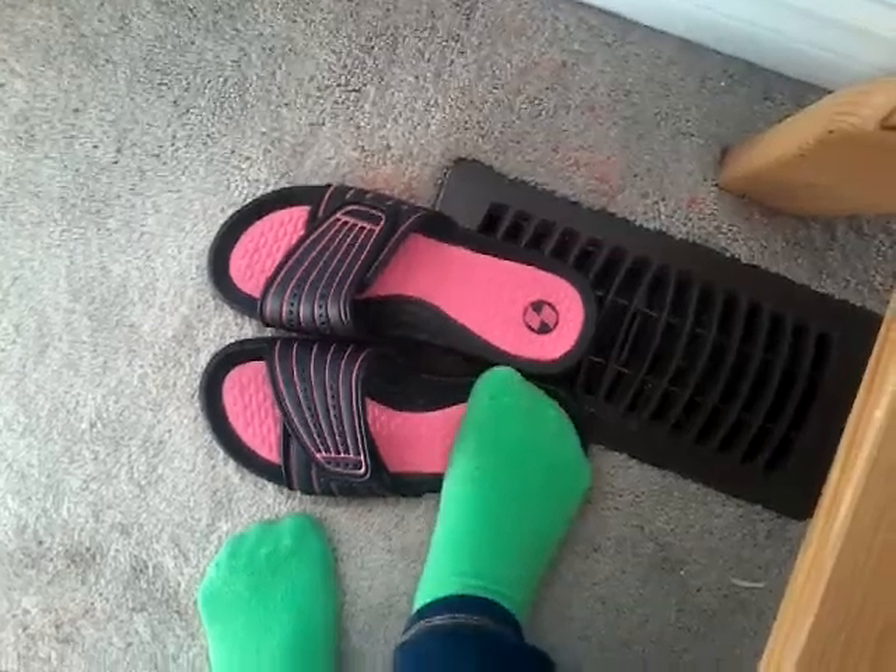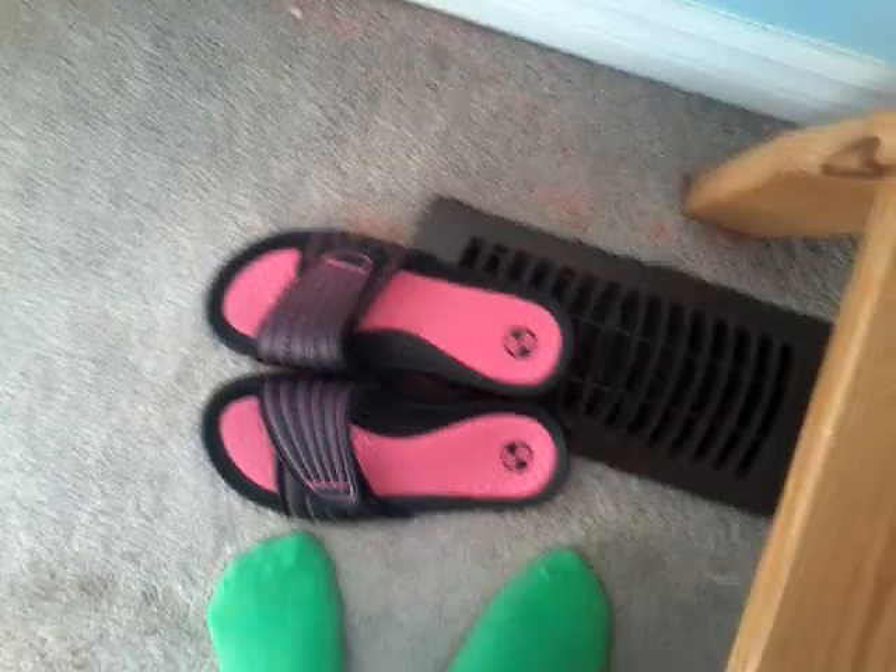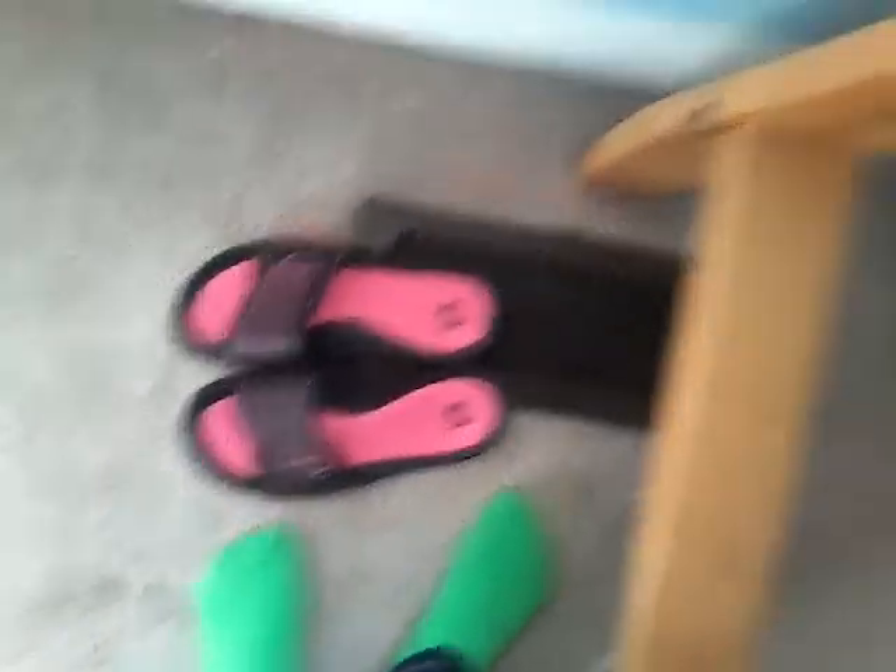Over here, we have my slippers for when I come down. These are actually supposed to be for a beach, but I use them as slippers right now. So I have those so when I come down from my bed I can put them on.